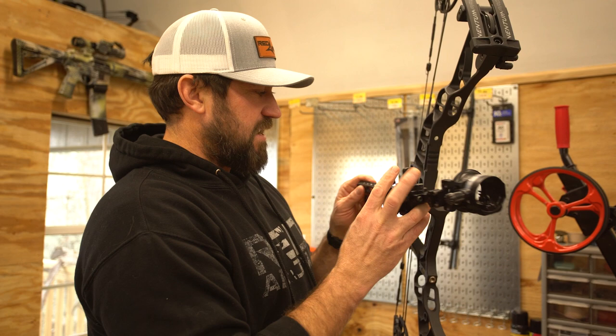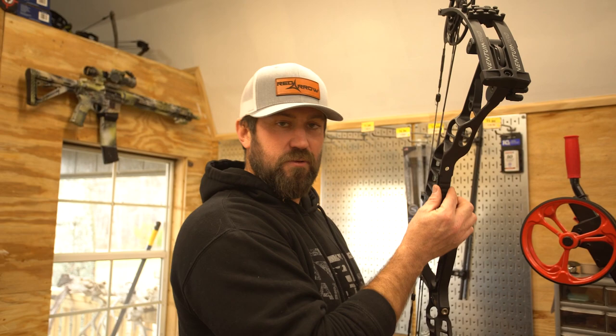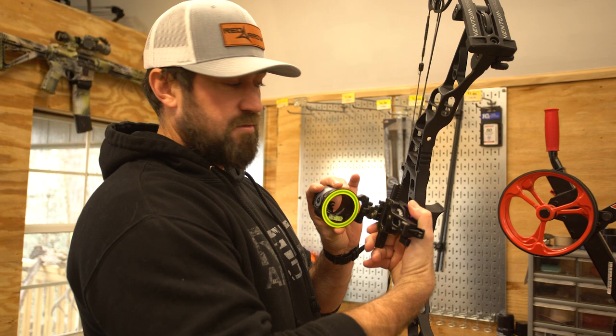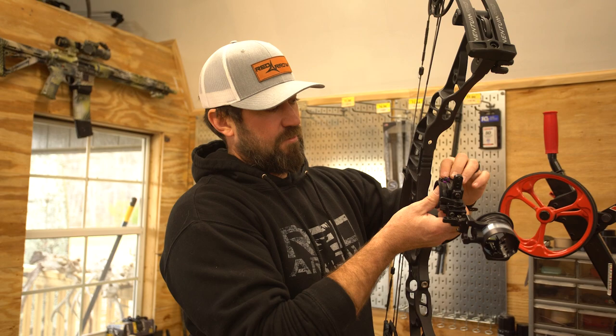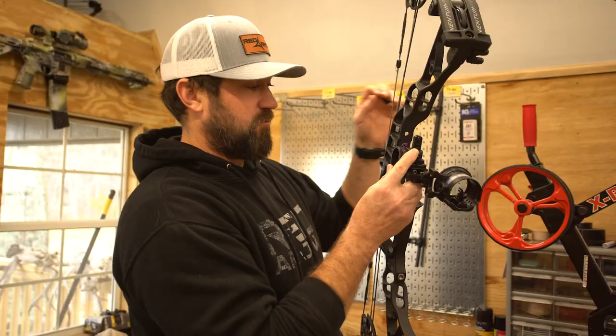Now, this is a side-mounted sight — it's adjustable but it mounts on the side. Hoyt has come out with this Picatinny rail system, which I was really excited about. Spot Hogg has come out with a compatible Fast Eddie triple stack that mounts directly to your Hoyt Picatinny right here, so you're keeping everything streamlined.